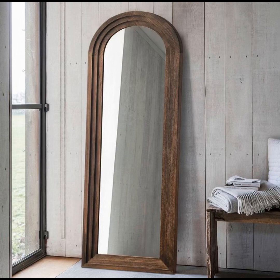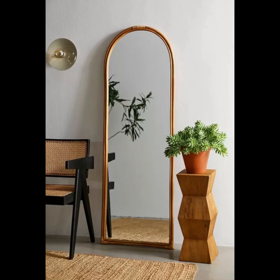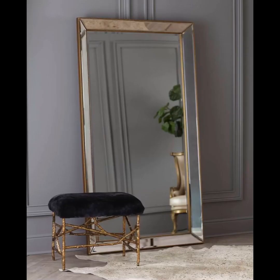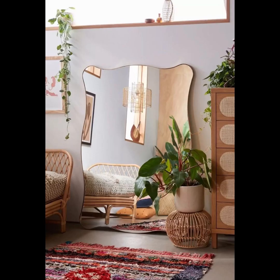For those enchanted by the allure of the past, we unveil intricate baroque-inspired mirrors that transport you into a bygone era of opulence and grandeur. The delicate filigree patterns adorning these mirrors evoke a sense of original splendor, making them the perfect focal point for a lavish and luxurious ambience.